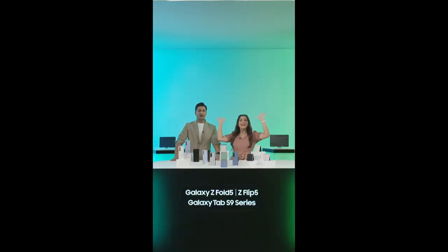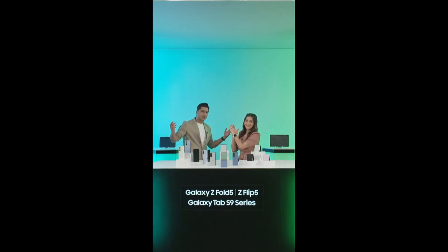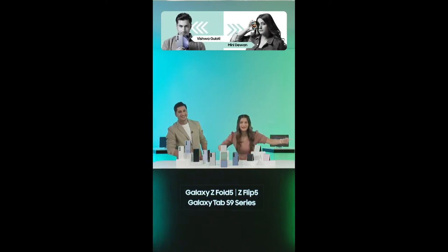Just stay connected with us till the end, right here on Samsung.com. Greetings ladies and gentlemen. A hearty welcome to all you people watching us. Welcome to yet another electrifying episode of Samsung Live.